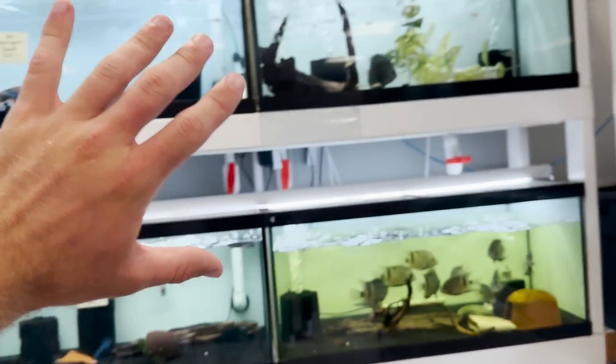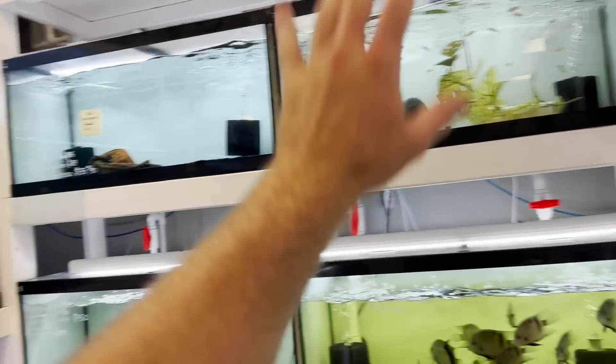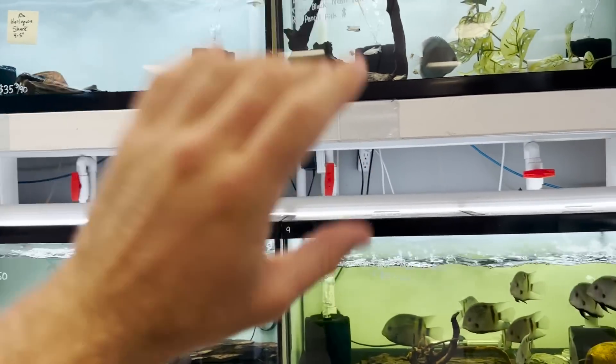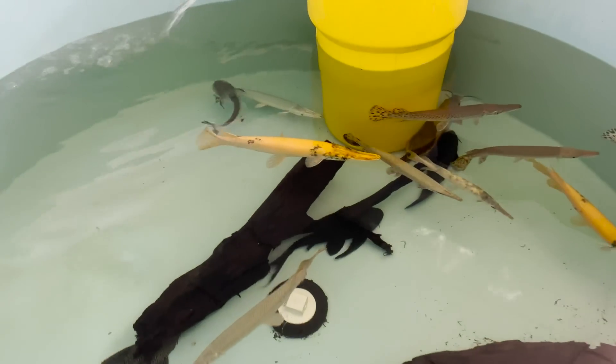So this is kind of where their baby rays are. And then over here guys is just where all their fish are. I mean, there's so many tanks in here. There's other rooms back there that we're going to take you all into. But I want to take you all and show you the rest of the stingrays because they're just so cool. Check out how cool these gars are.